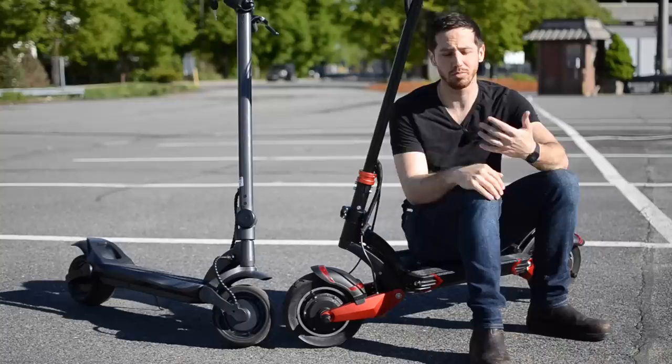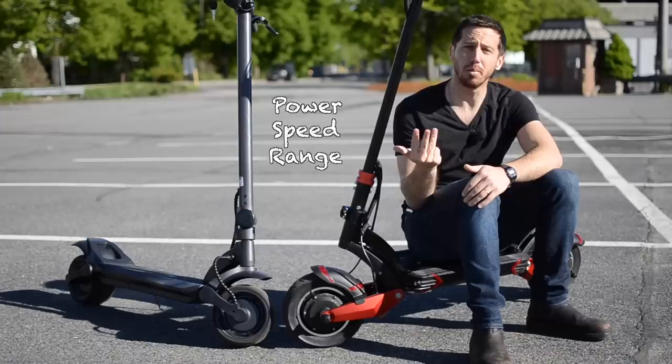So I want to compare these three scooters. I'm going to use six categories to compare them. Those categories are power, speed, range, build quality, convenience, and comfort. So let's get to comparing these scooters.